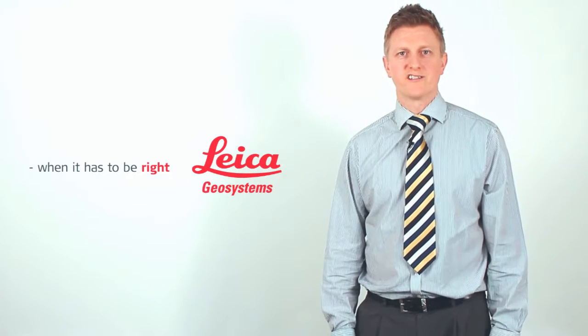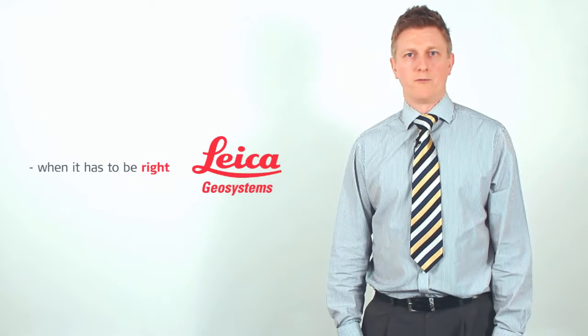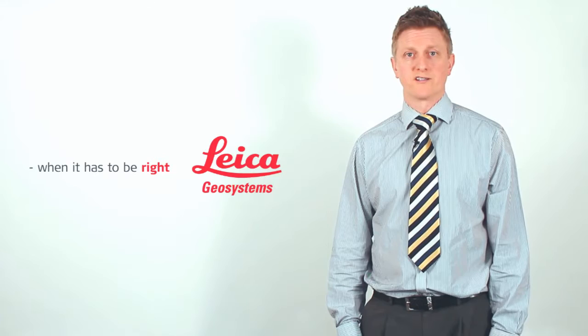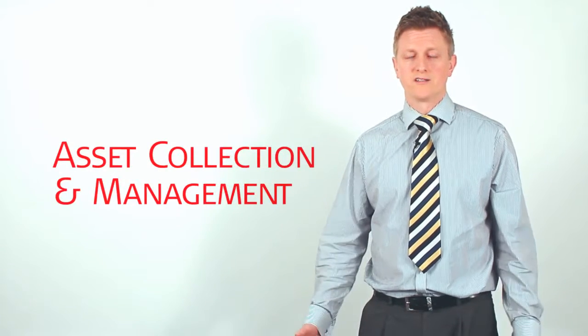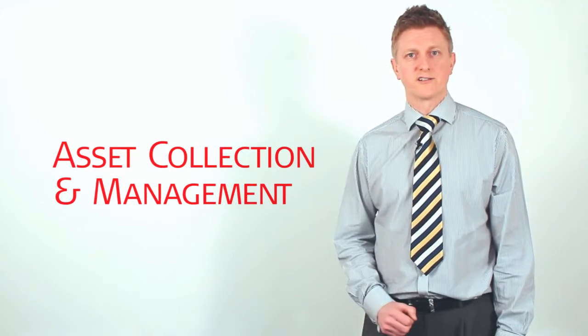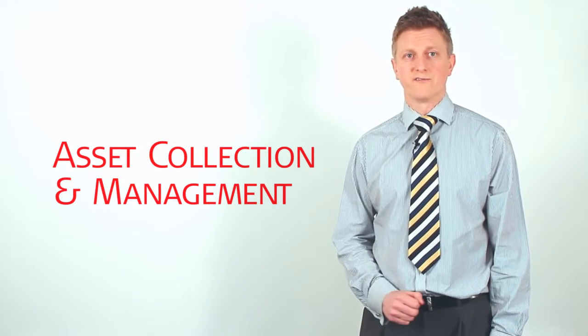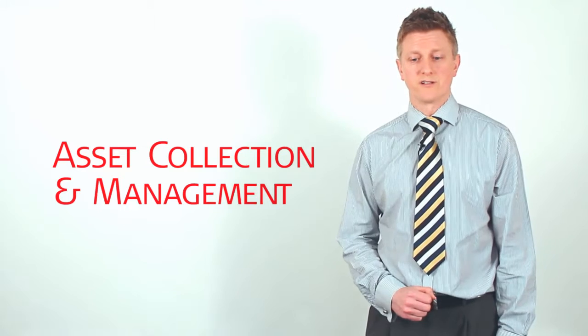Hello, my name is Nathan Ward from Leica Geosystems. I'm market segment manager responsible for the asset collection and management market segment for the UK and Ireland. Today I'm going to explain what the asset collection and management market segment is all about, the typical applications and workflows, and the equipment used in this market segment.